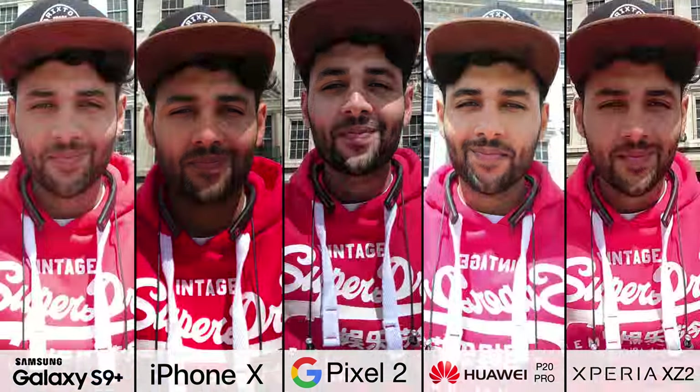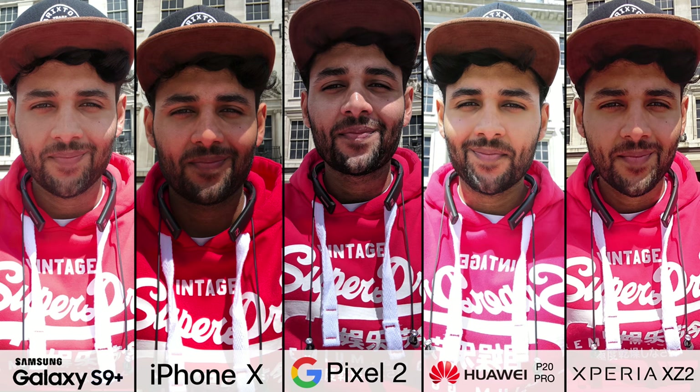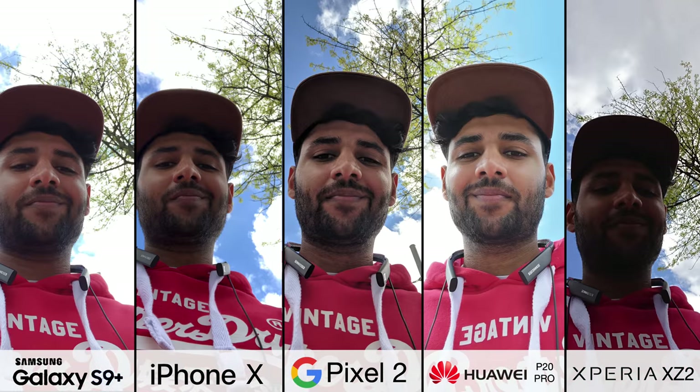The iPhone X and Pixel 2 produce more grungy looking photos with a little bit more sharpness and contrast, and because they're not dialing the exposure all the way up, they also retain more detail in the background behind you. And it is totally up to you whether that's something you want. Whilst detail is lost in the background, in the foreground, the P20 Pro actually has the most detail here.